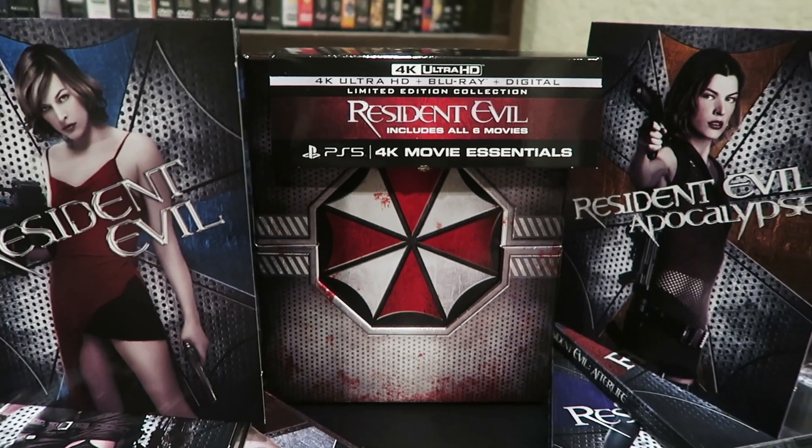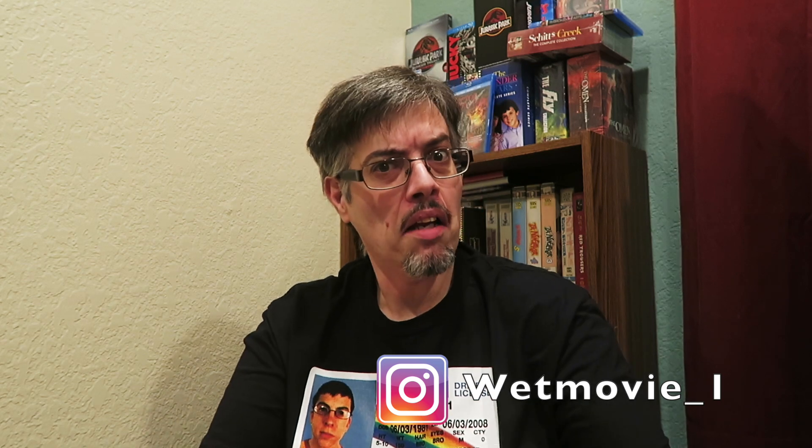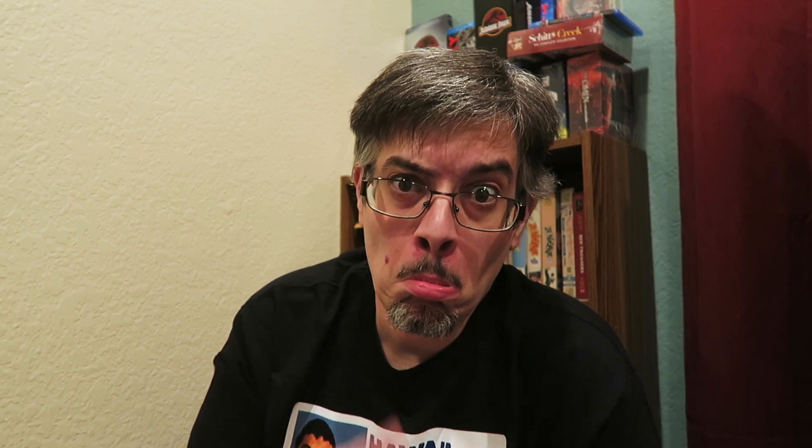Nice sturdy box too, nicely put together, nicely made. That concludes my unboxing of the Resident Evil Limited Edition 4K Collection — really cool looking set. Let me know down below which one is your favorite and which one is your least favorite of the franchise. They're fun popcorn flicks from the same director that directed the original Mortal Kombat live action movie from the 90s. Really happy that this set is out on 4K now. I appreciate you guys watching and supporting my videos — if you liked it, please hit that like button, share this video around, and follow me on Instagram, Facebook, and Twitter. All those links are down below. I'll catch you guys next time — and sorry about the hair!